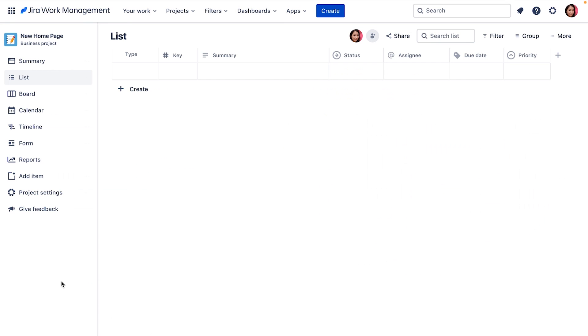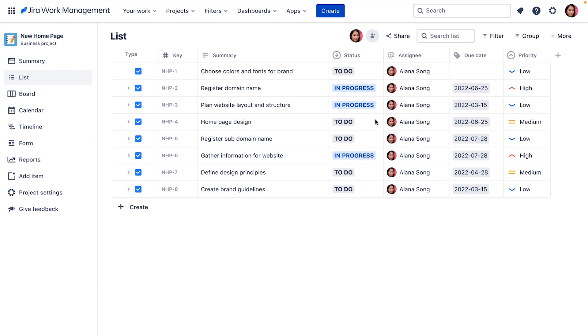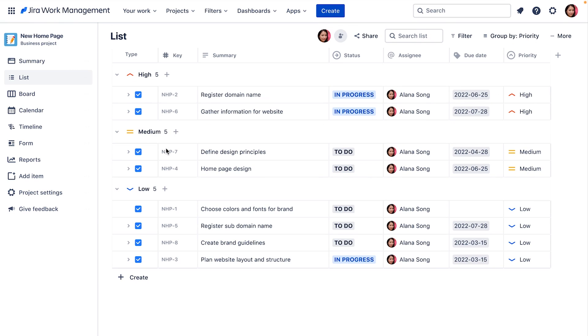Jira Work Management has a variety of different views so you can manage your work in different ways. We'll start with the list view — our modern take on the spreadsheet. From here, it's easy to quickly create, edit, and add details about tasks inline without opening items one by one. I can add or move columns, sort or filter to see exactly what I want. I can also group work by status, priority, or assignee, which helps me understand work at a glance and move forward quickly.